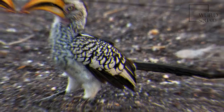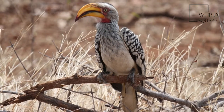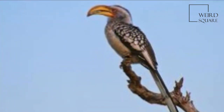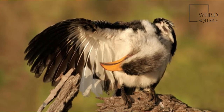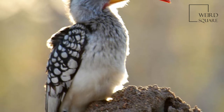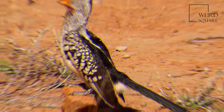It weighs 132 to 242 grams, 0.291 to 0.534 pounds, and is characterized by a long yellow and down-curved beak. This beak is huge in comparison to its body and can account for up to 1/6 of the entire body length. Male beaks are on average 90 mm long while female beaks are an average of 74 mm.